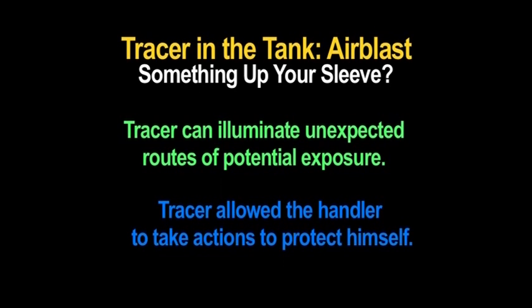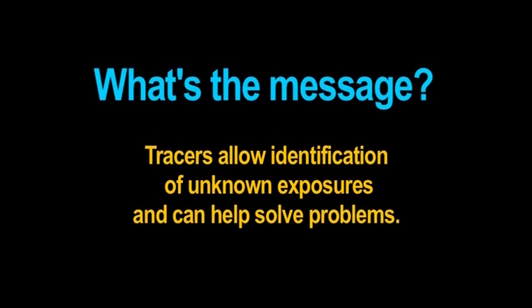The fluorescent tracer manual has instructions for taping sleeves, a method recommended by the WSDA. What's the message? Tracers allow individuals and groups to identify unknown exposures and help solve the problem.